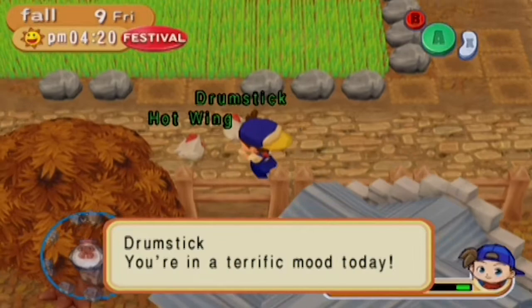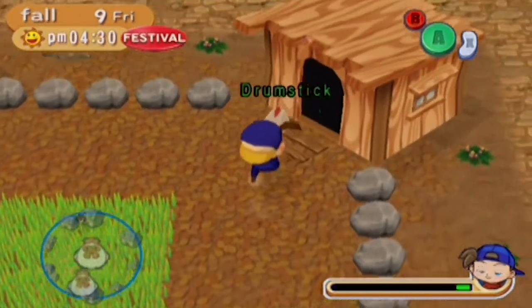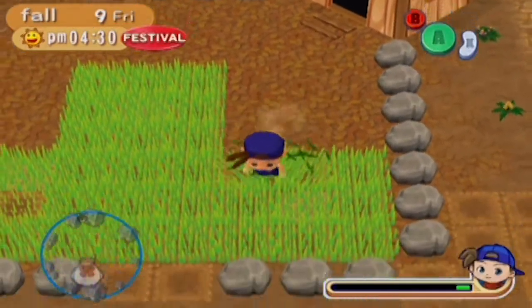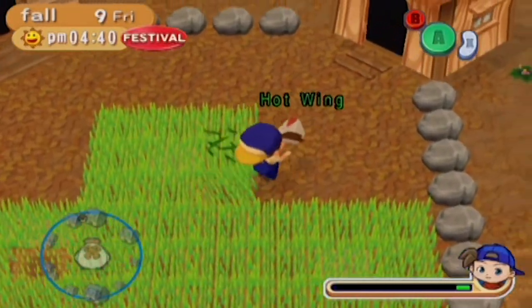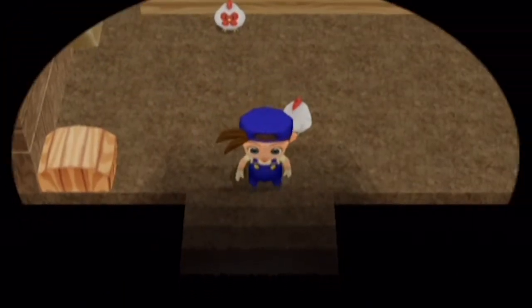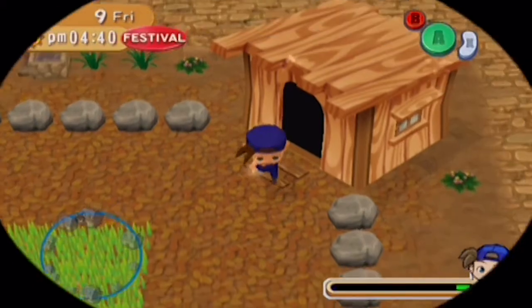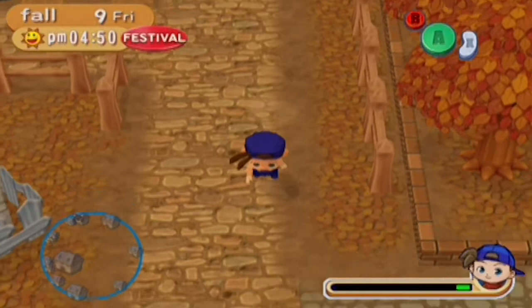I'm gonna go ahead and put the chickens inside because I do have a little bit of time before the festival. Even though I don't get much for the eggs, I still like to have them — lady eggs. If I get more chickens I'll definitely get more from it. As long as they do good eggs, I also have gifts to give people because nobody doesn't like eggs. We're gonna head over to the square and meet with Ann.